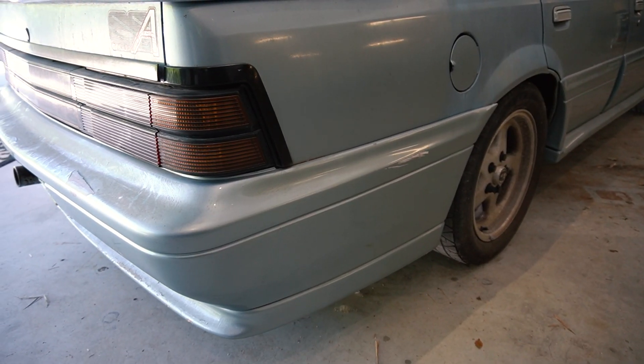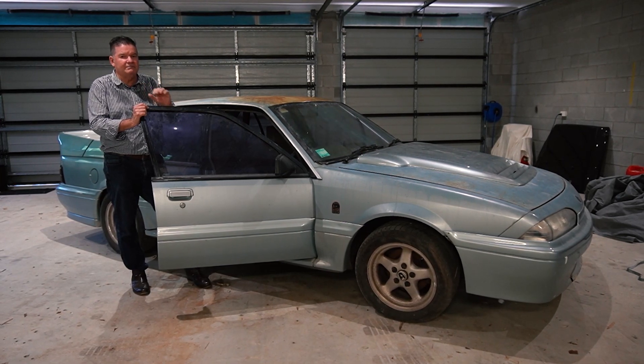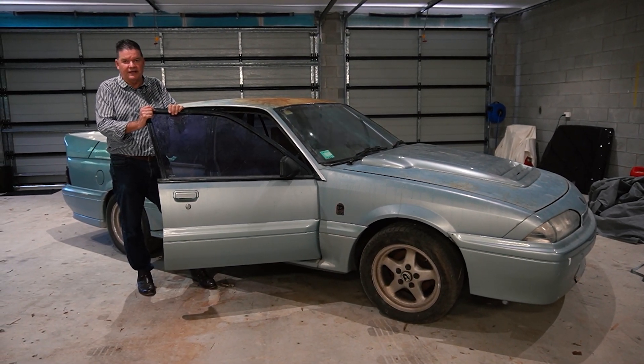We've sold a couple over the last couple of years and made 200 plus. They're just a great car — limited build. Any Australian muscle car that's a limited build is always very collectible.